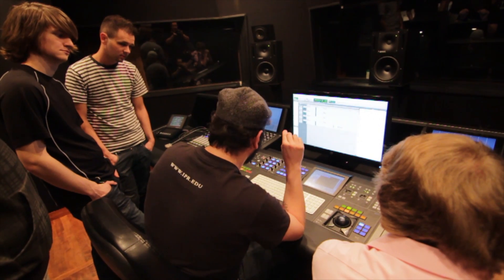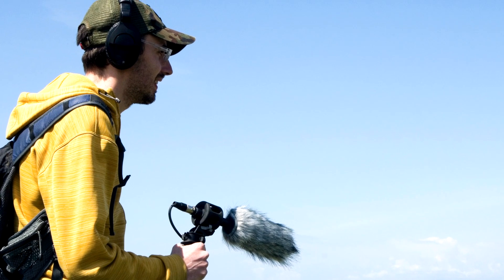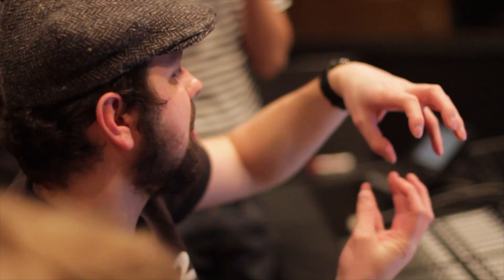Around the third or fourth quarter, it starts getting more specific into the sound design side of things. Post-Production One gives you an overview of the world of audio post-production: what is Foley, what is ADR, what is an ambient sound effect. These are basic things, but we need to start at a basic level because not everyone knows what these things are.